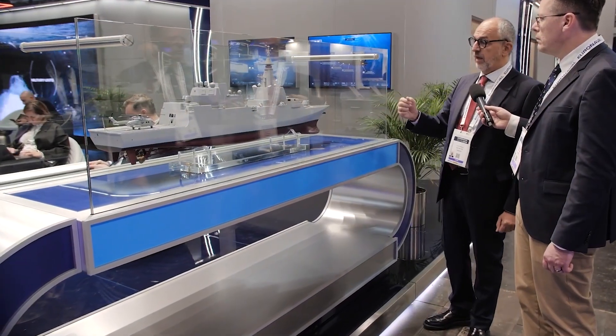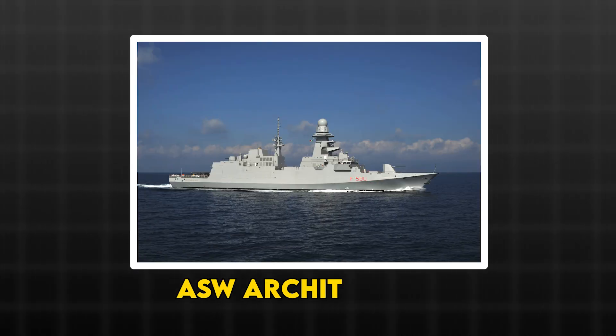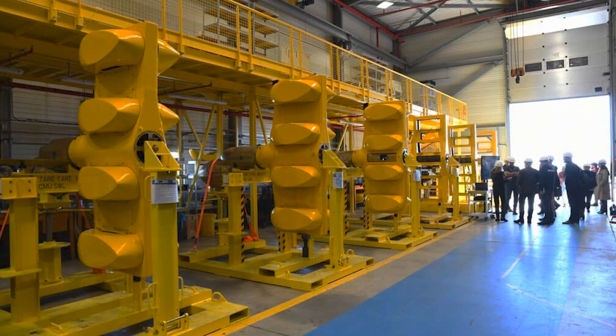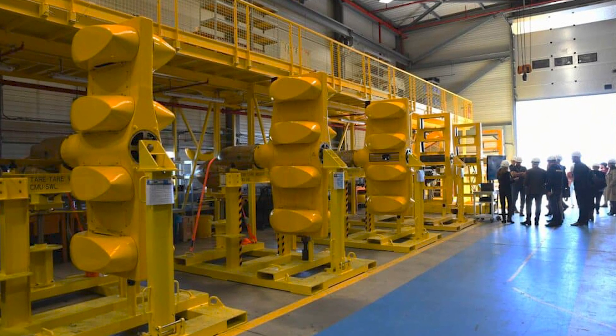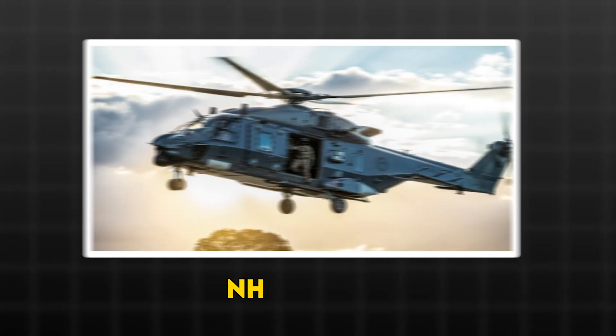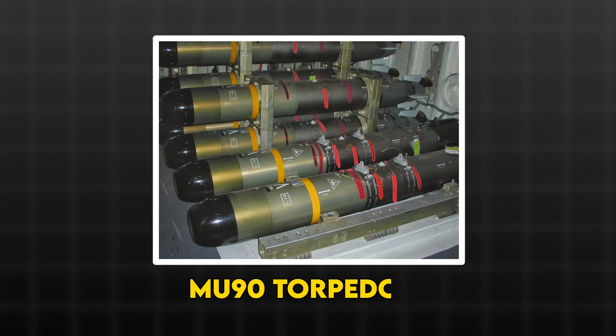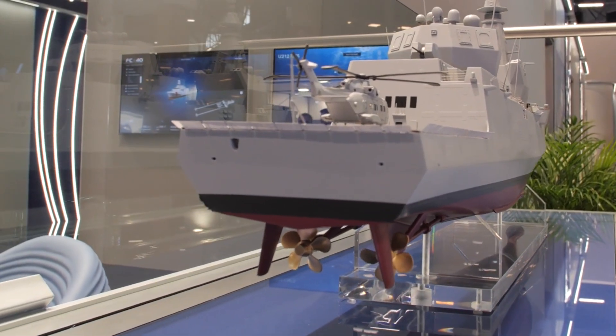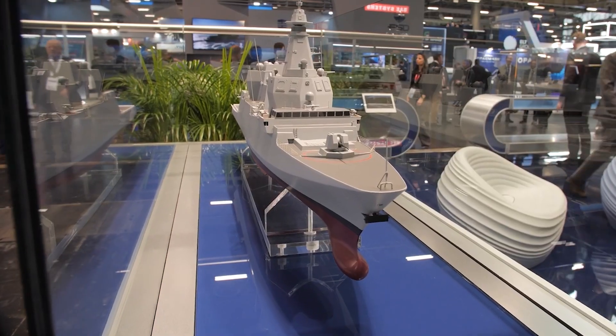Italy's answer is a proven heavyweight. The Bergamini-line ASW architecture — the Blue Master or UMS 4110 hull-mounted sonar plus Captus 4 towed VDS — carries over to the Evo baseline, backed by twin hangers for SH-90 and NH-90 helos slinging MU-90 torpedoes. In a stern chase, Evo can prosecute on three axes at once: bow, tail, and rotor.